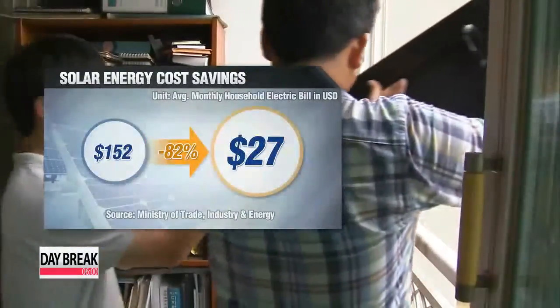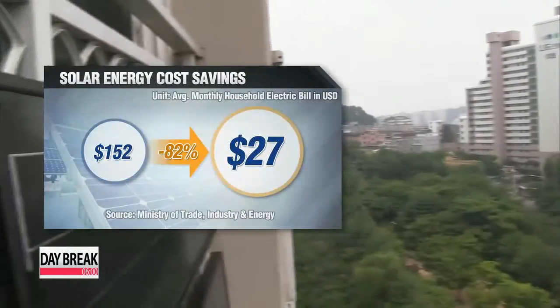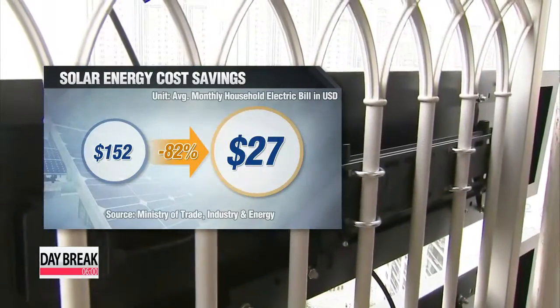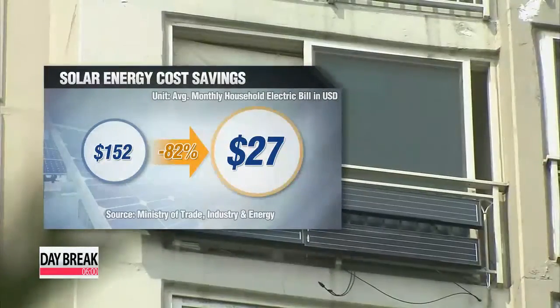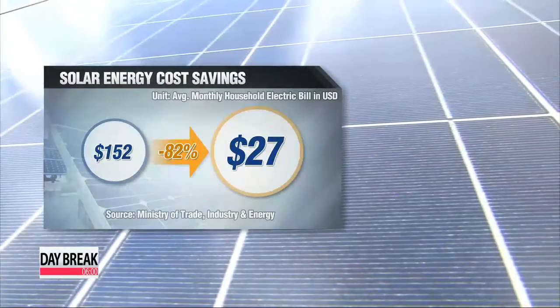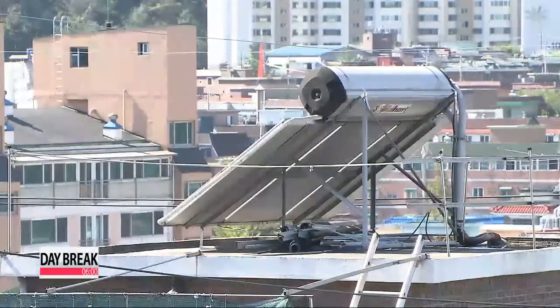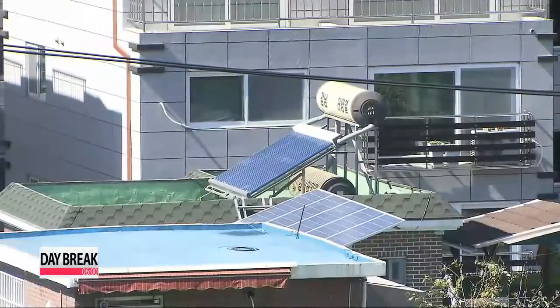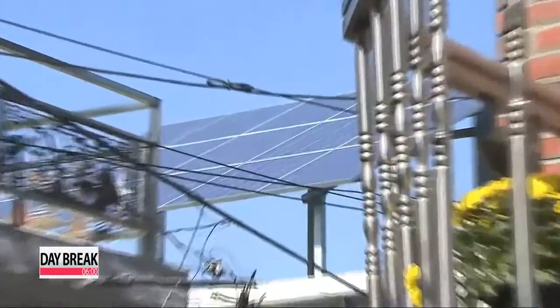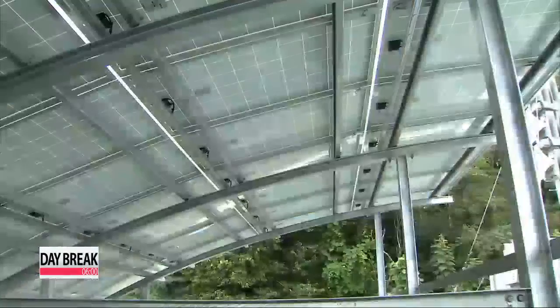When looking at the economics of the program, it provides considerable savings to your energy bill. Average households in Korea pay about 150 U.S. dollars per month for electricity, but using a solar panel slashes that utility fee by up to 82 percent. Even factoring in the monthly rental costs and maintenance of the solar panel, officials say consumers stand to save up to 30 percent per month in power fees.